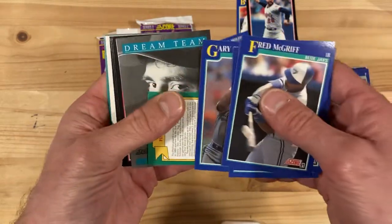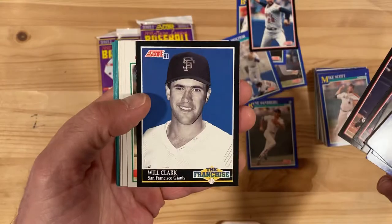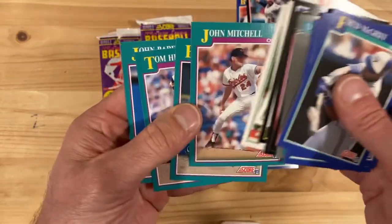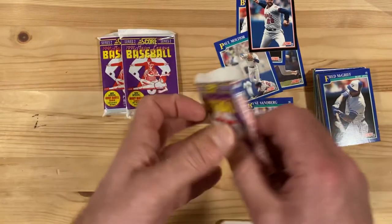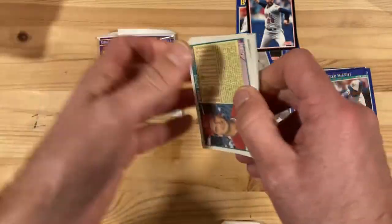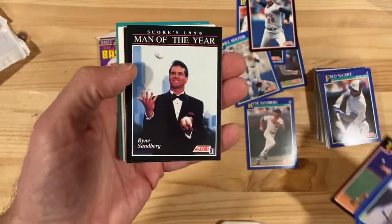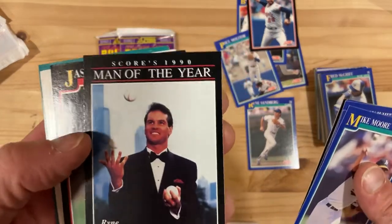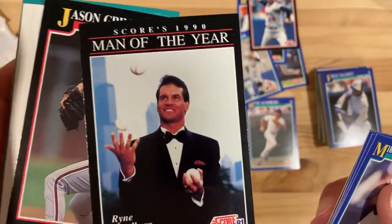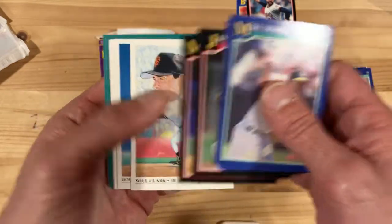Now we're on to Series 2. There's a Dream Team Randy Myers looking very angry, staring down the camera. There's a Will Clark franchise card. Nothing fancy, but a couple things that are at least worth looking at. This really hasn't been very good so far — it's like I'm on a bad luck streak or something. Oh, look at that — there's the Ryne Sandberg Man of the Year card. I have quite a few of these in my collection, but since they're black borders, they're actually hard to keep in good shape. Glad to have a very pristine one here, really well centered.